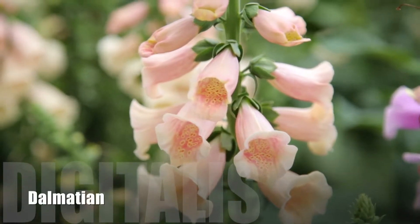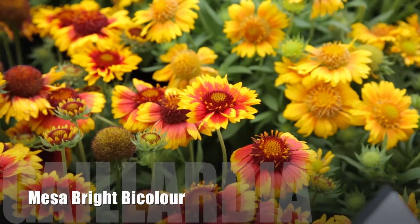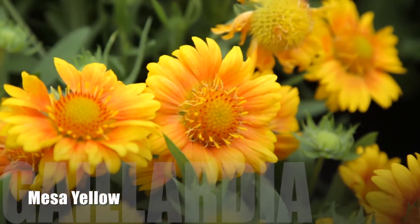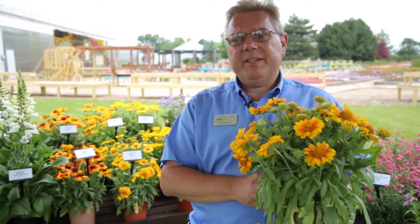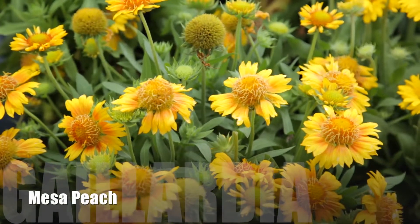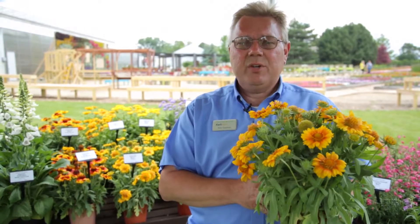The Gaillardia Mesa Series has three colors in the series. There's a bright bicolor, which is a very unique contrast of yellow and bronze. There's also a nice bright yellow that was an All-America Selection winner three years ago. The new color this year is Mesa Peach — a very unique color that really rounds out the series. They all are very well-compact plants and continually flowering throughout most of the summer, so you really get a nice full-season color on these. They're nice, large flowers that you can put in mixed containers or sell in containers by themselves.